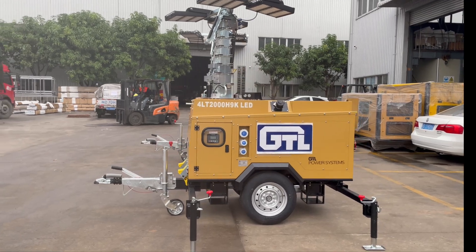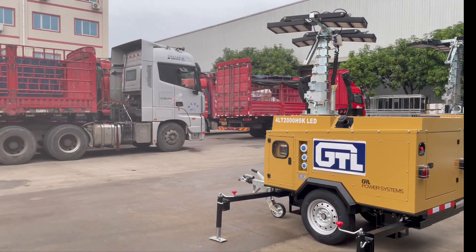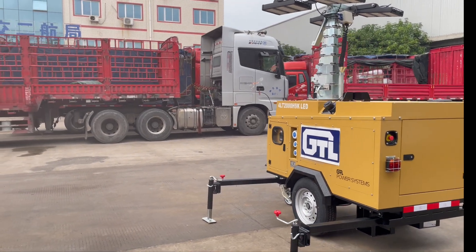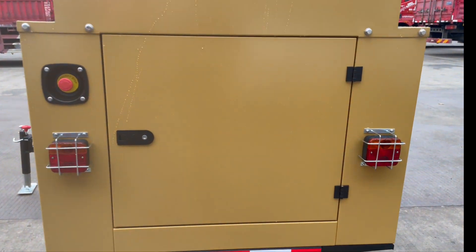GTL Hydraulic Lighting Tower, suitable for railway, electric, public security, oil field, and other large-scale construction operations, accident repair, security, and disaster relief and other on-site mobile lighting.